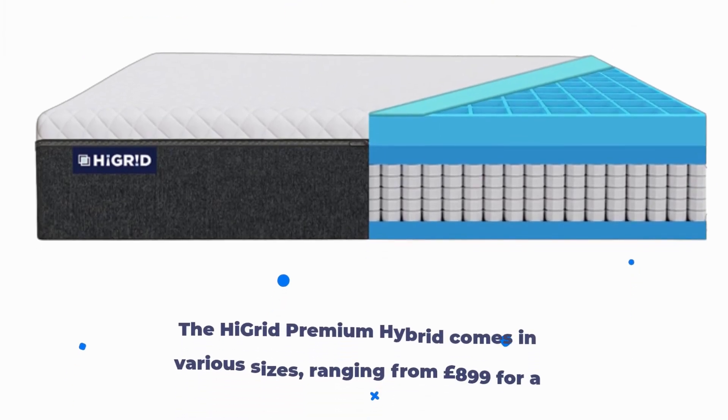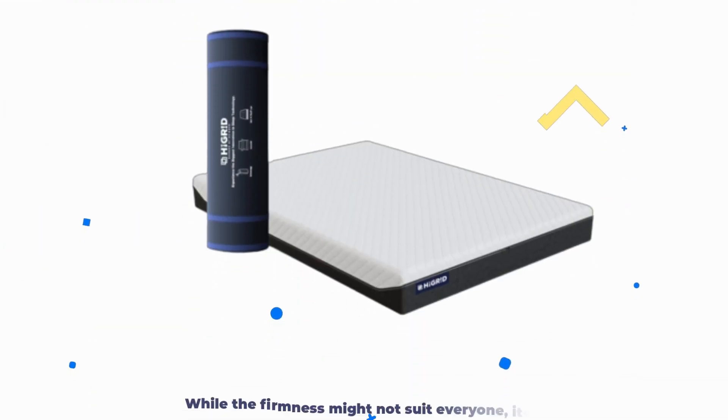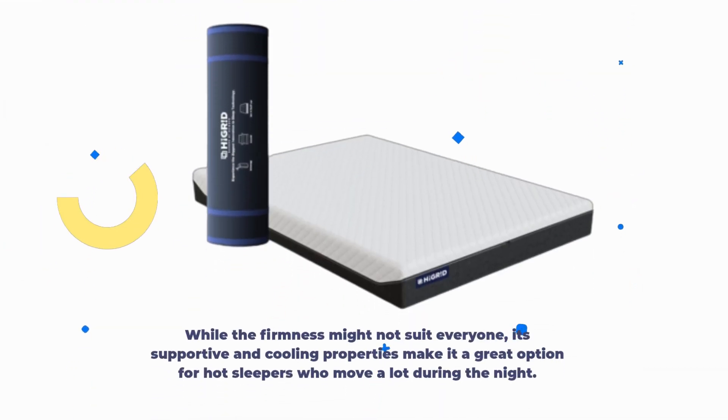The High Grid Premium Hybrid comes in various sizes, ranging from £899 for a single to £1,599 for a super king. While the firmness might not suit everyone, its supportive and cooling properties make it a great option for hot sleepers who move a lot during the night.